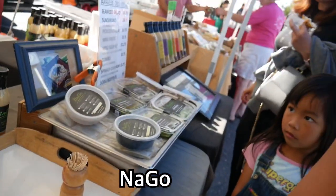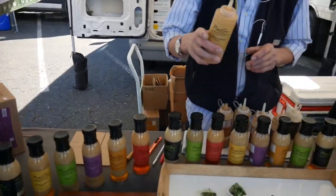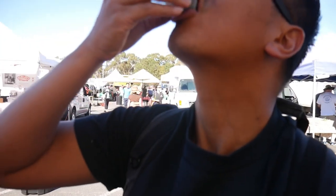What kind of dressing is that? Ginger sesame. Ginger sesame salad from Nago. Try this salad here. Nice and tangy, nice and sour. Wow, that's good.